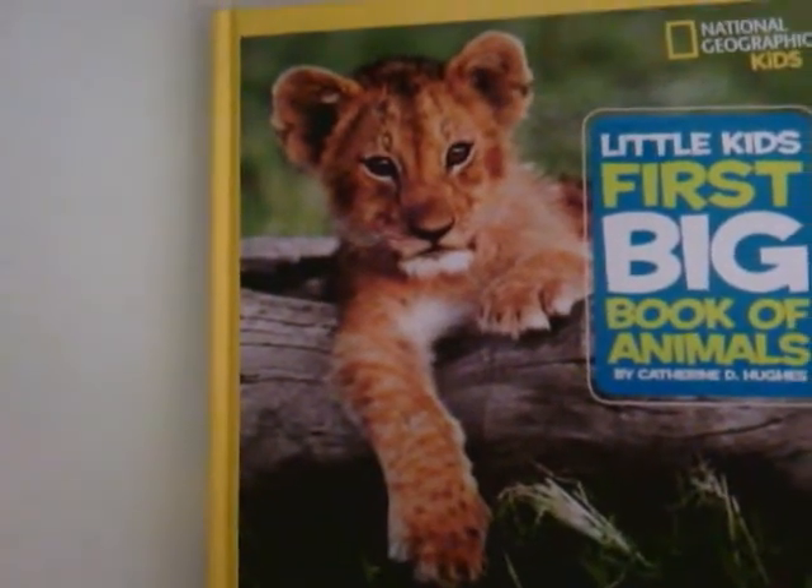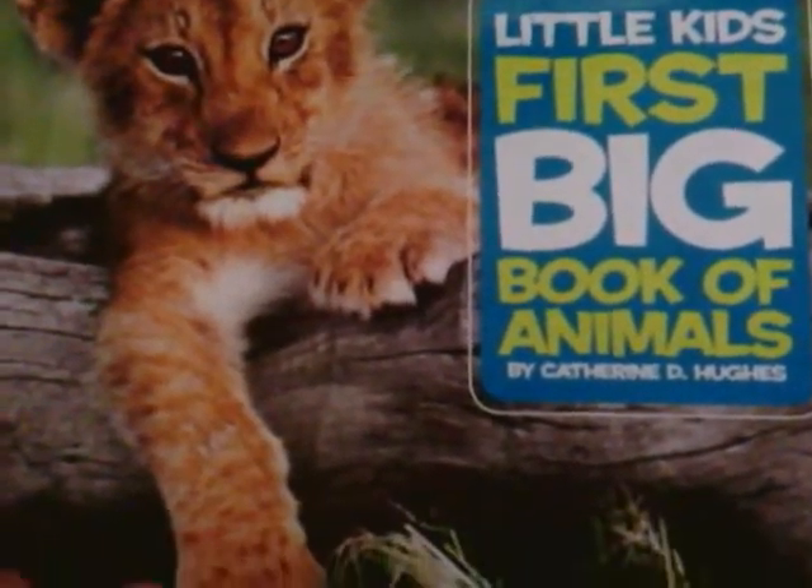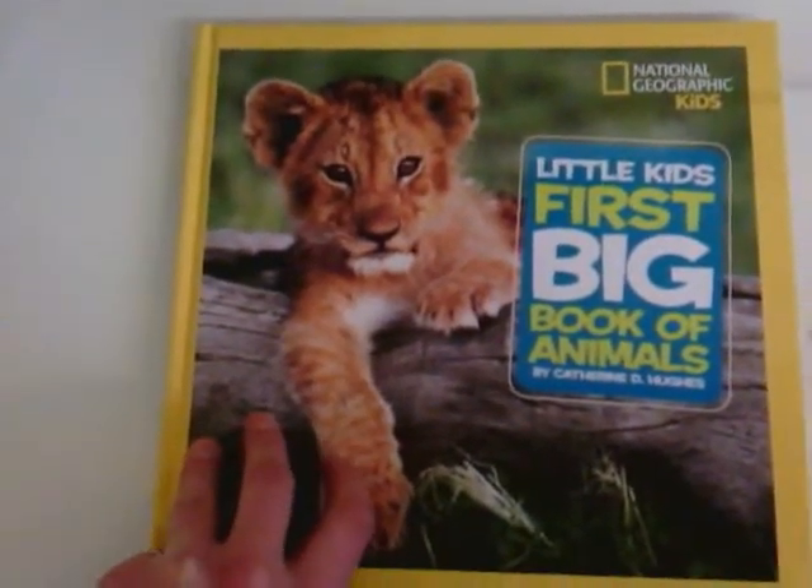In guided reading this week we have a new book: Little Kids' First Big Book of Animals by Catherine D. Hughes. So let's open it up to find out which animal we're going to be reading about today.